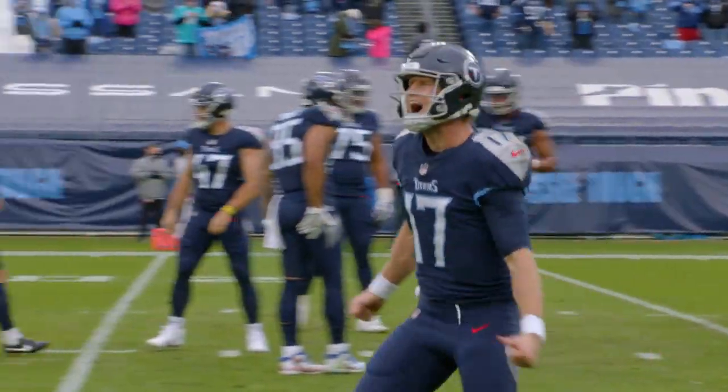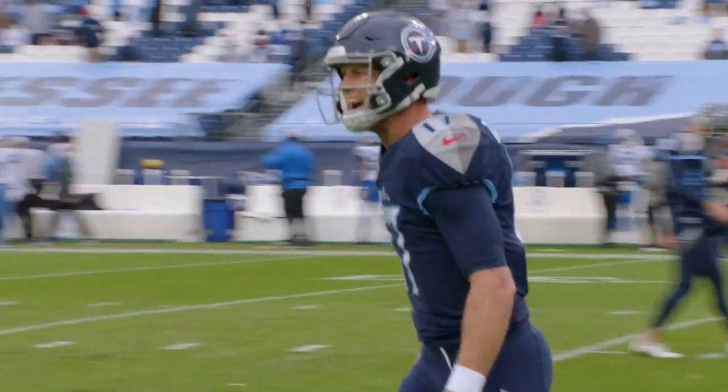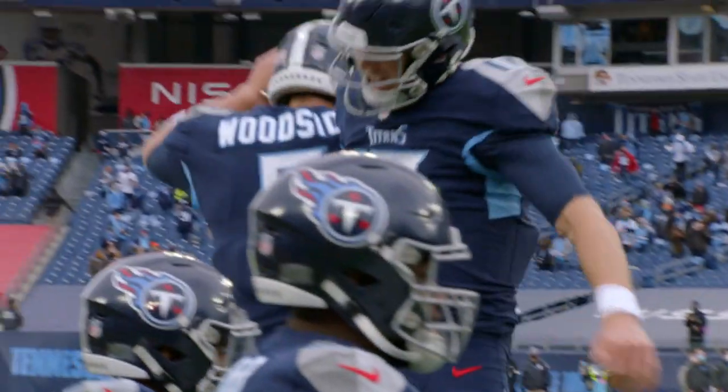Ryan Tannehill: a monster day, involved in five Titans touchdowns versus the Detroit Lions to move the Titans to their 10th win on the season.